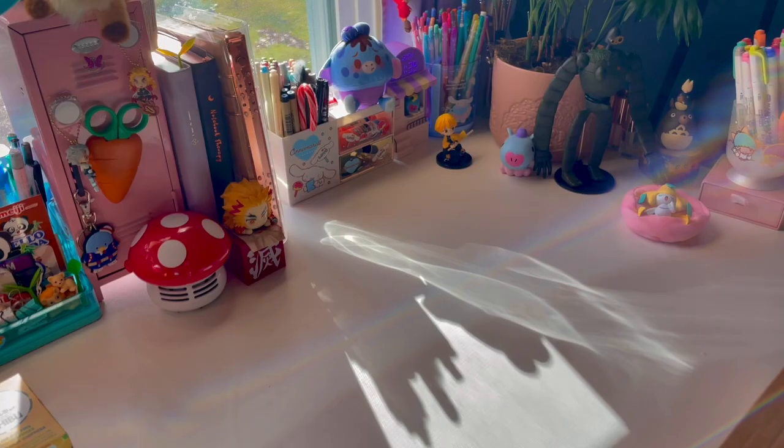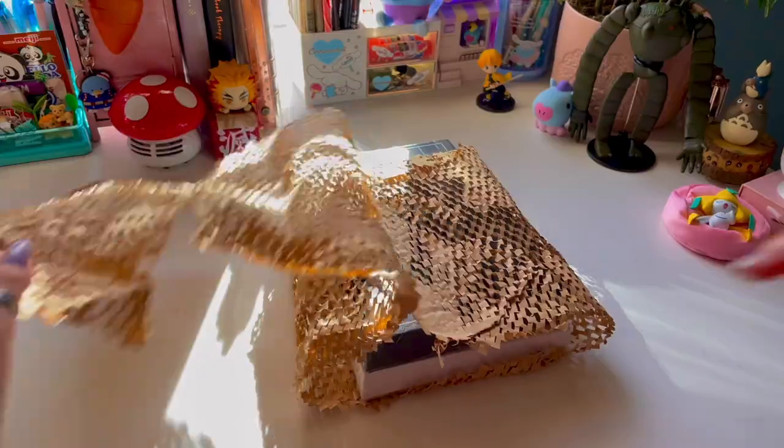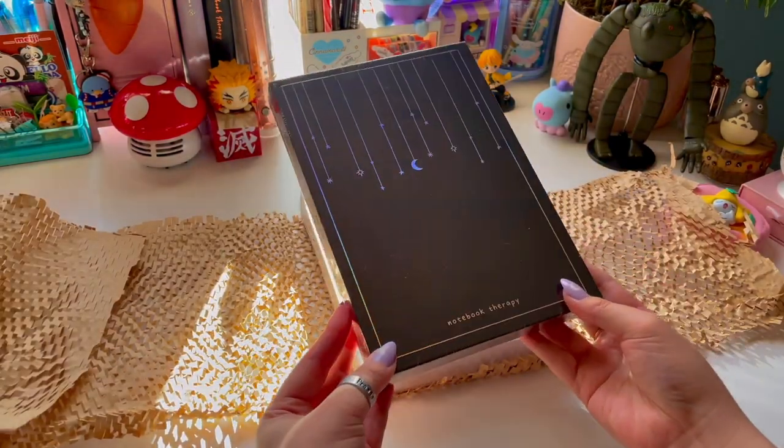Hey guys, today we've got a Notebook Therapy unboxing. I've been using Notebook Therapy for a few years now and I'm not sponsored by them — but Notebook Therapy, if you're somehow seeing this, I would love to be.